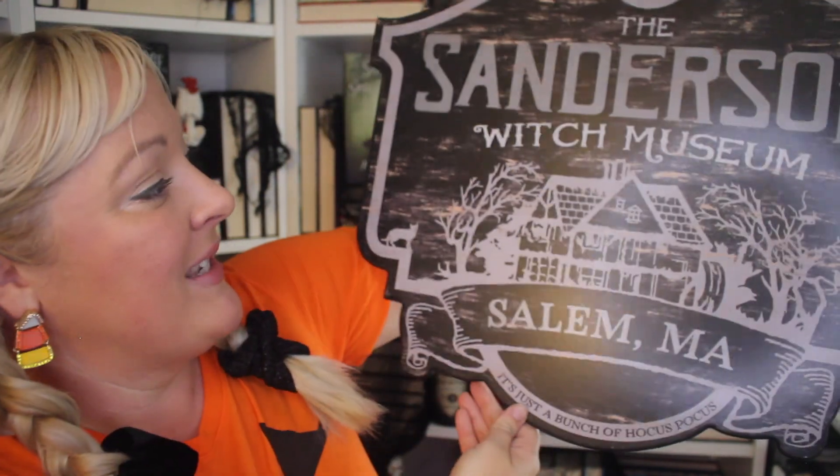I actually went to Spirit Halloween the day after Halloween last year — everything was 50% off. I got this hat I really wanted, spooky-themed with potions and stuff, normally fourteen dollars so I got it for seven. I also got this amazing Hocus Pocus Sanderson Sisters Witch Museum sign — fantastic, a really nice wood piece, normally twenty-six dollars so I got it for thirteen. I also got a lab coat for half off last year, which is going to be part of our costume this year.